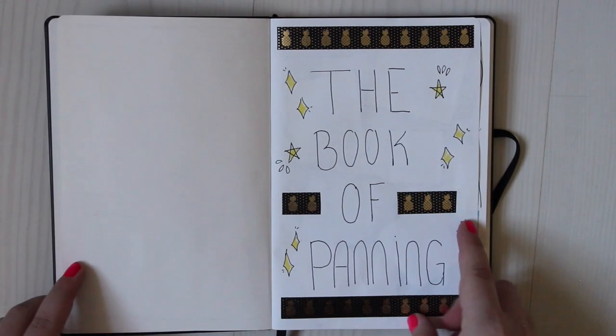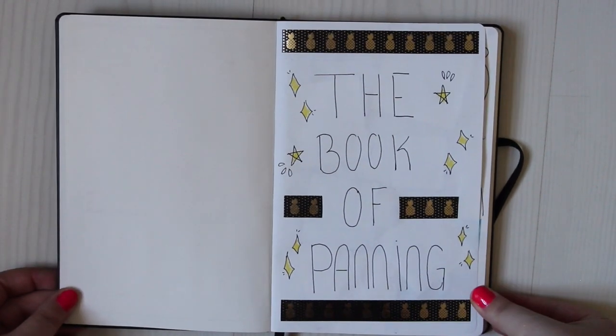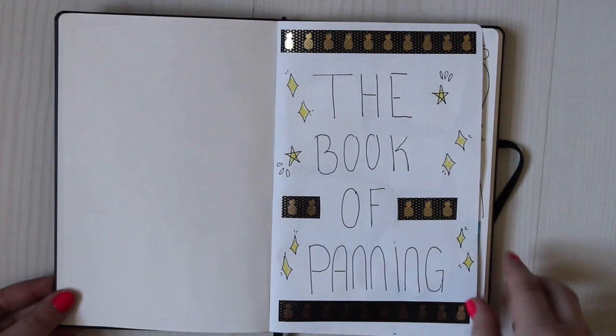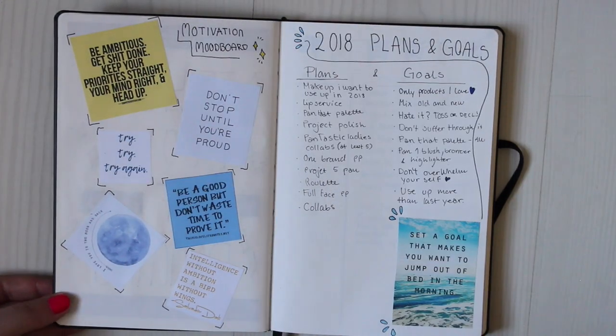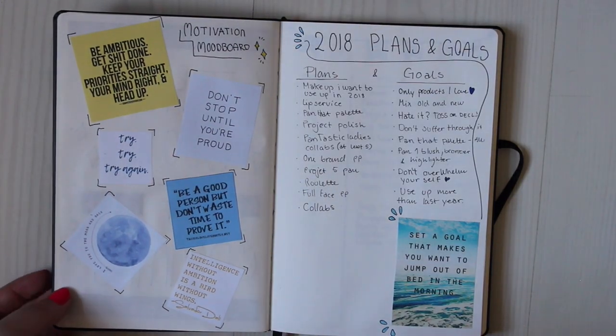The next page is "The Book of Panning," and I thought that was kind of cool to just put in there. I'm kind of a nerd — I have doodled some stars and used my pineapple washi tape. I just thought that was kind of cute. And then we have my motivation mood board.